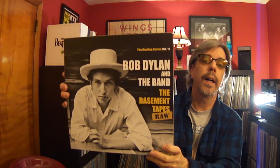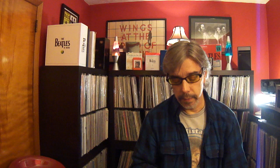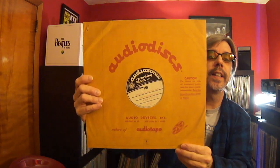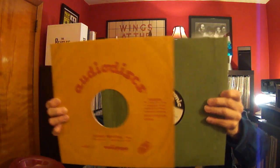Bob Dylan and The Band — 'The Basement Tapes Raw.' I don't know if I've ever shown this. I've never been a huge fan of the Basement Tapes but I wanted to give them another shot, so I got this. I've probably played it once or twice and then it sits on the shelf again. There's a book in here, and the records all come in sleeves. The labels look like test pressing labels, really cool. The inner sleeves have that green paper you used to get in the 60s and early 70s — they don't actually feel harsh, it's just a cool aesthetic. A cool box I need to give more love to.